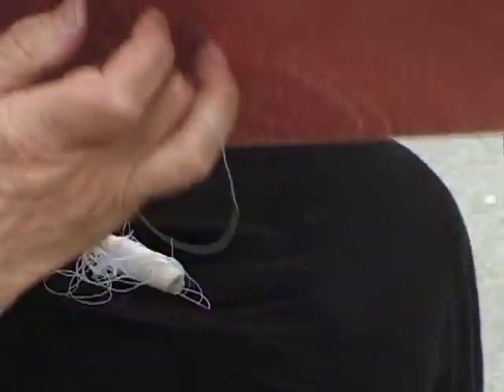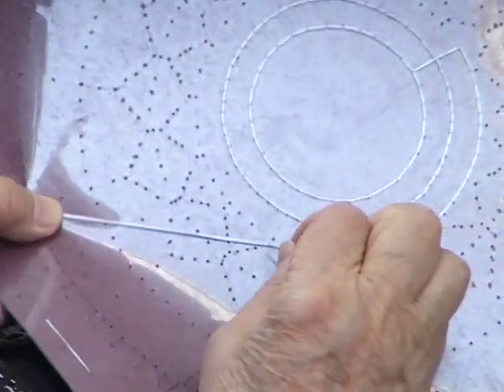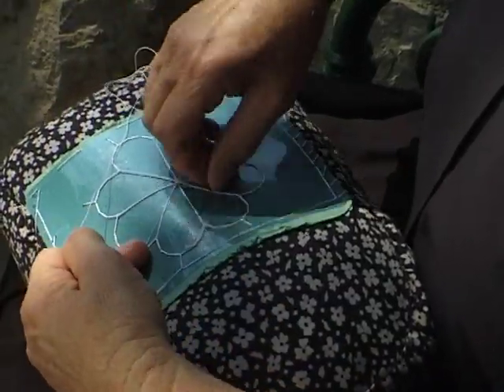The production of the Pag needlepoint lace requires a small, tightly stuffed semicircular pillow, a needle and white thread, as well as steady and immaculately clean hands. The pattern on which small holes trace the contours of the foundation is fastened to the pillow. A spider web is then drawn with a thread to produce the so-called reticulas with loose ends.